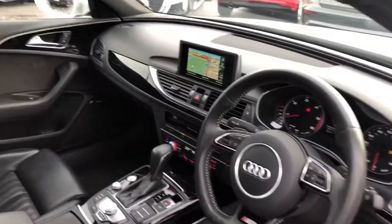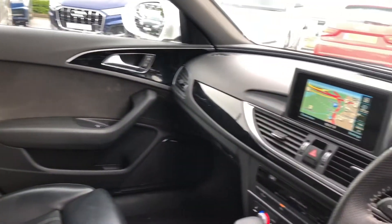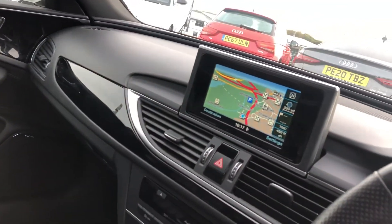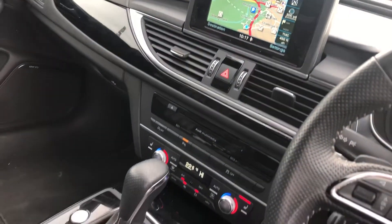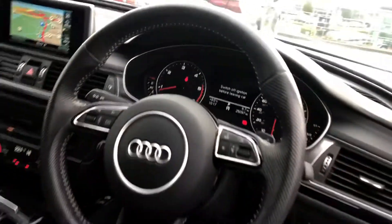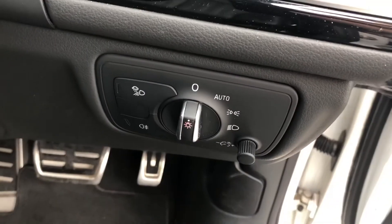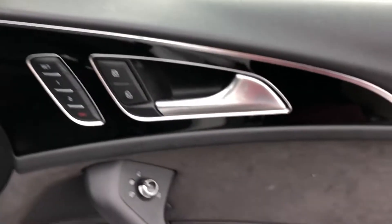Moving on to the interior, we have fully leather front sport seats with the S line embossing, black gloss inlays surrounding the MMI including MMI navigation, Audi multimedia with dual zone air conditioning and heated seats, and a multifunctional steering wheel.